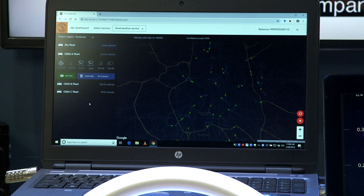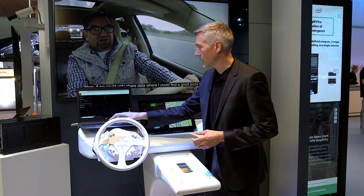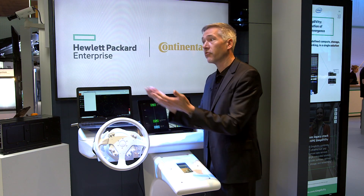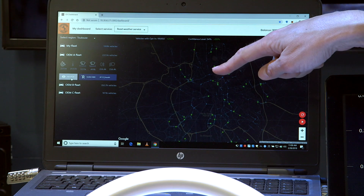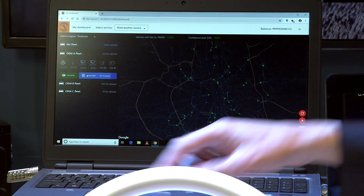What we want to do here — the current confidence level is 54%. We want to increase it and buy data from another OEM, from Volkswagen. I can first preview it and you can see there is much more information on the roads.